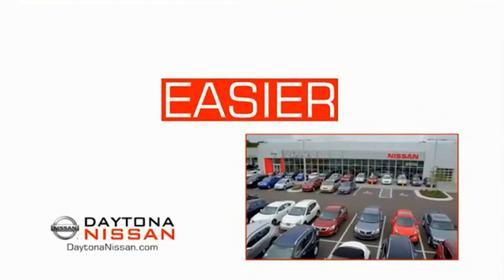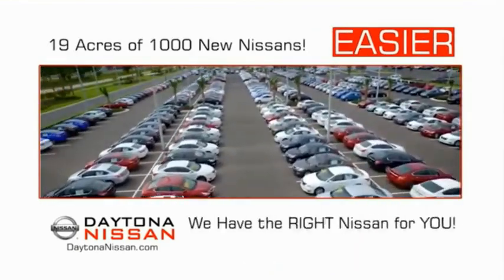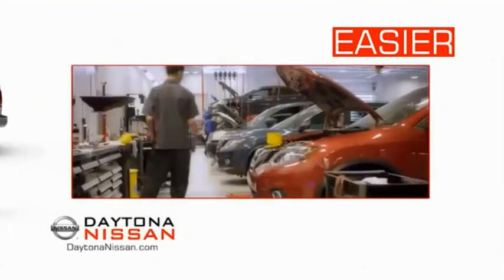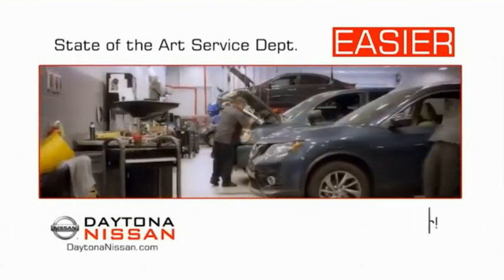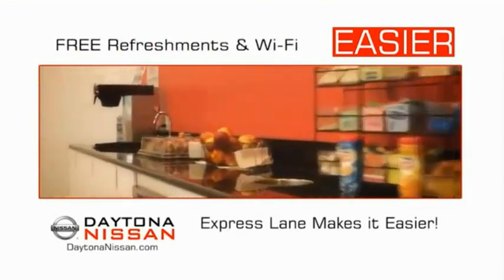The all-new Daytona Nissan. We make it easier. Easier because 19 acres of 1,000 new Nissans means we have the right vehicle for you. Easy to own because every new Daytona Nissan comes with a lifetime warranty. And easy to service because the state-of-the-art facility and express line makes servicing any vehicle easier. Easy to enjoy free refreshments and Wi-Fi while the kids play.